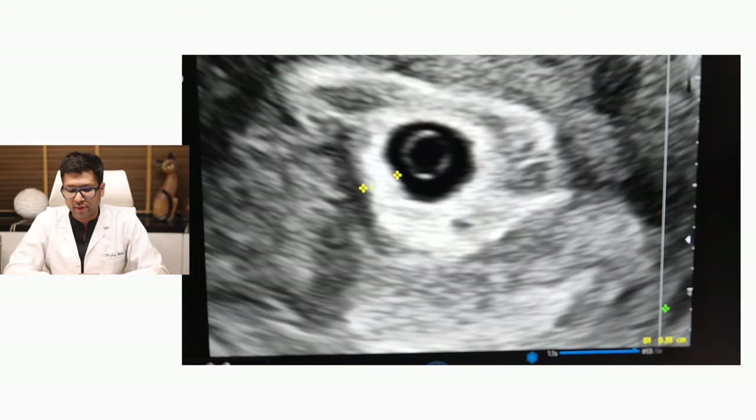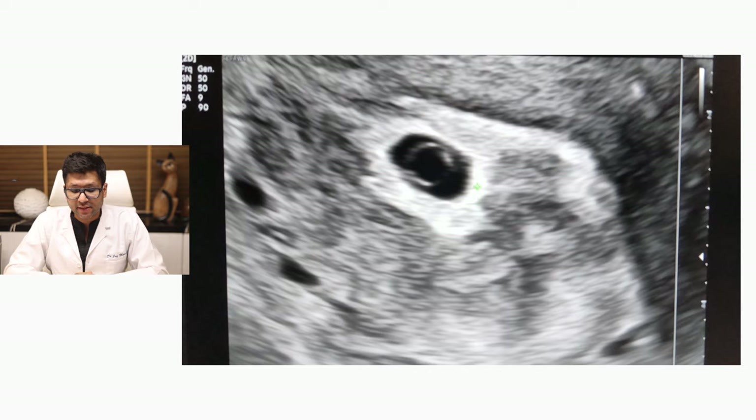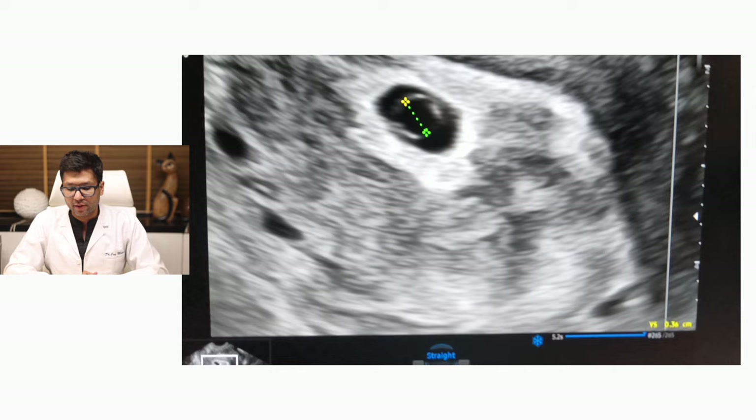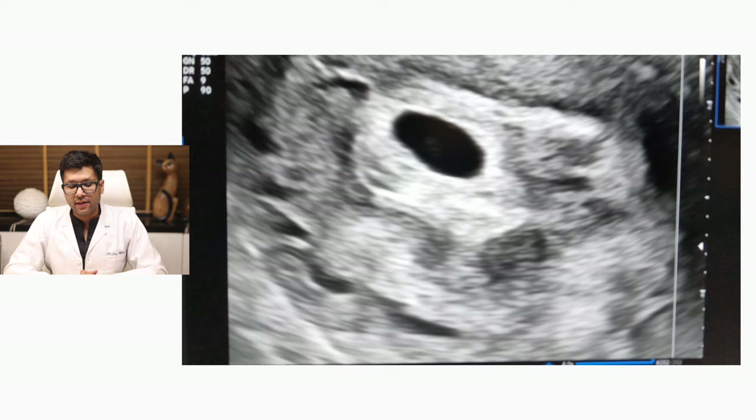It is also important to look at the gestational sac size and the size of the yolk sac. Yolk sac diameter is measured from inner to inner — here you can see it is 3.6 millimeters. The ideal yolk sac size is between 2 to 6 millimeters at this gestational age. In a separate plane, look at the gestational sac.